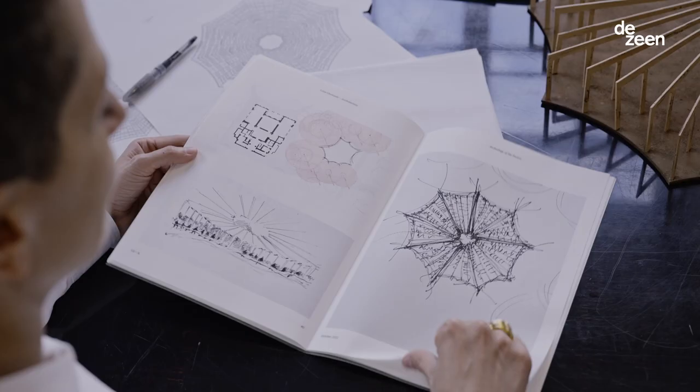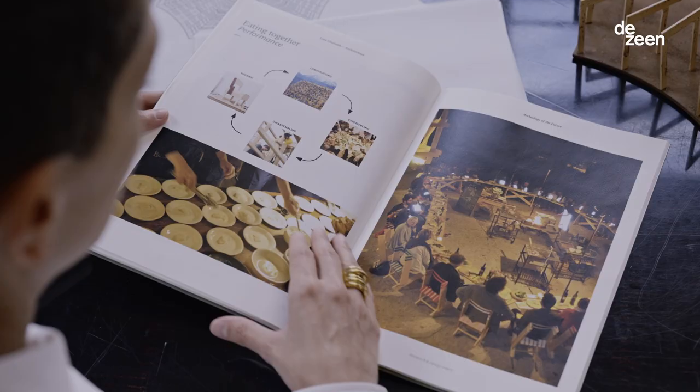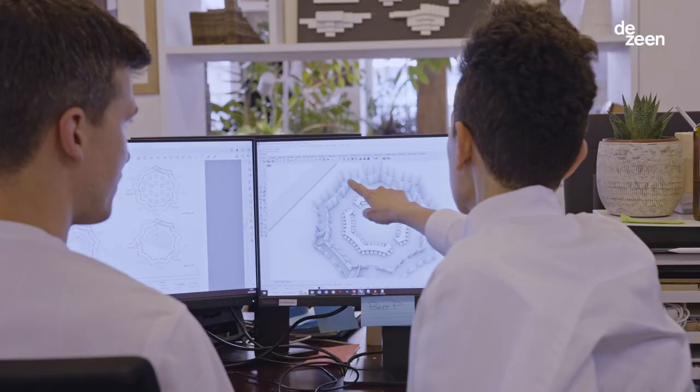The pavilion is named A Table. It's a French call to get together around the same table. When you're young, your parents would tell you to come to the table and get together to eat, discuss.